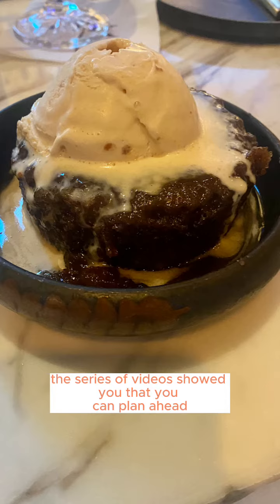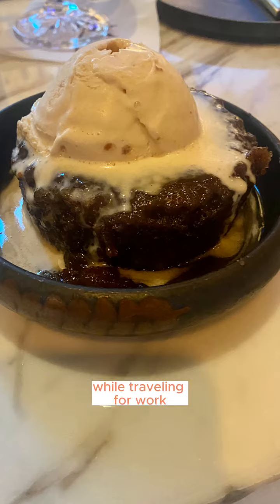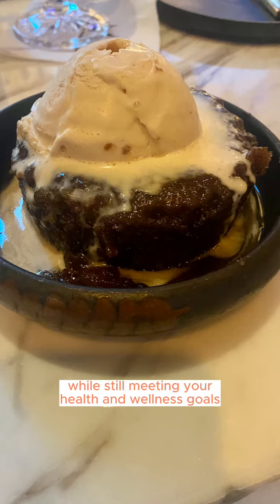Hopefully this series of videos showed you that you can plan ahead while also enjoying yourself and your food while traveling for work, and you can do all of this while still meeting your health and wellness goals.